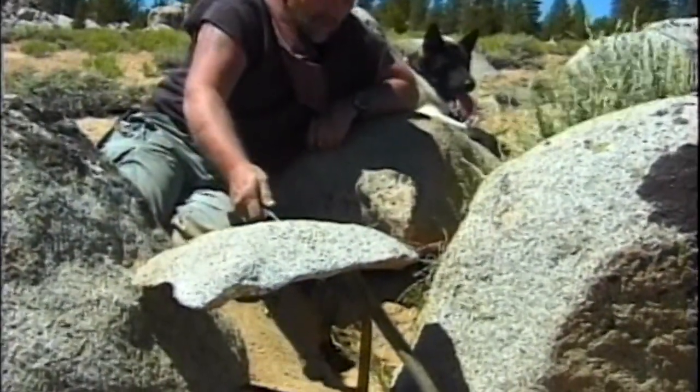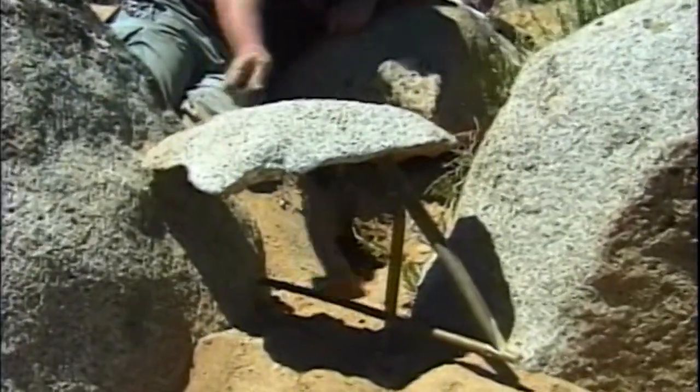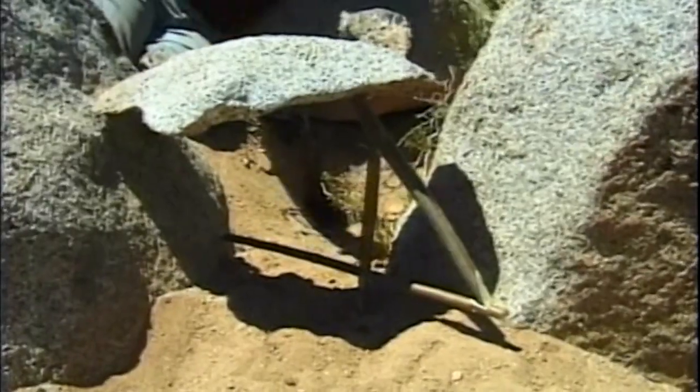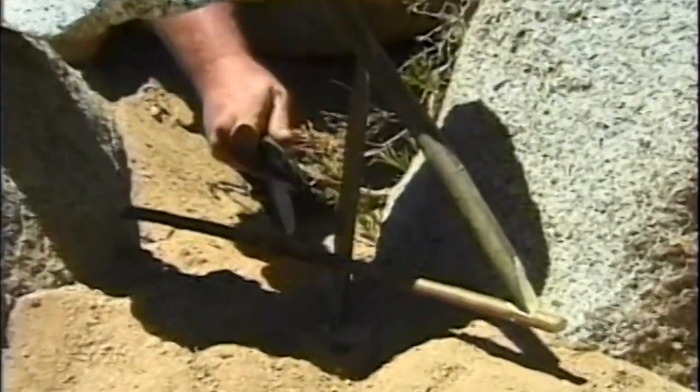Here's a basic setup for a figure four trap. The animal lives down in this little hole here, and he has to pass between these two boulders in order to get in there. That means he has to pass through my trigger, or through my trap — the figure four setup right here.